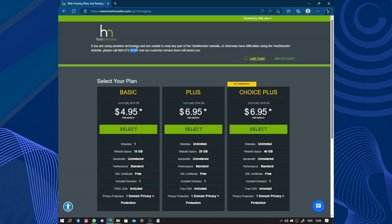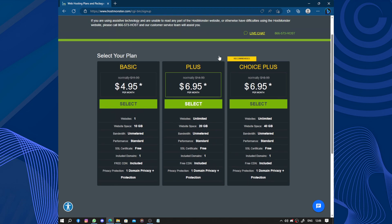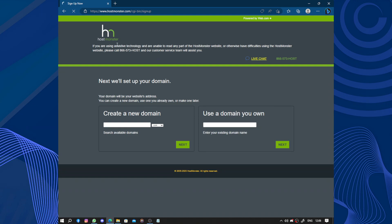This number contains letters. We have also the live chat and the number again. Now we have the plan selection — here we have the Basic plan, Plus, and Choice Plus.